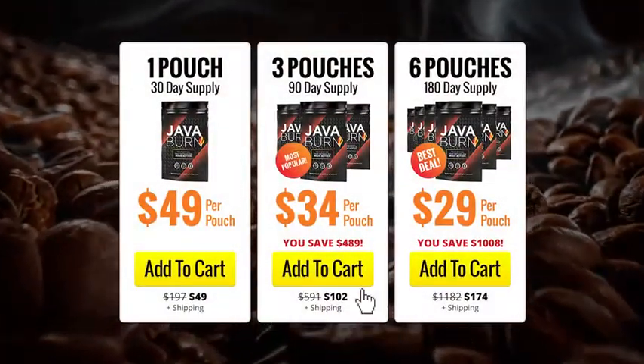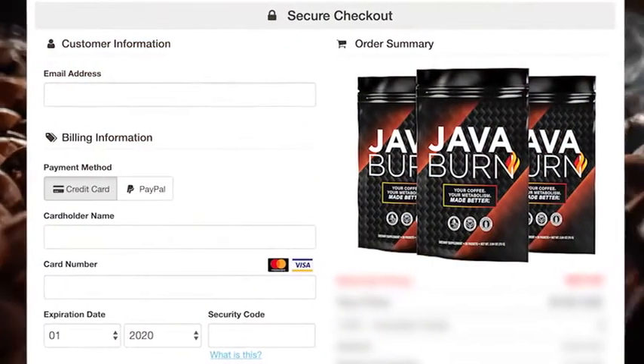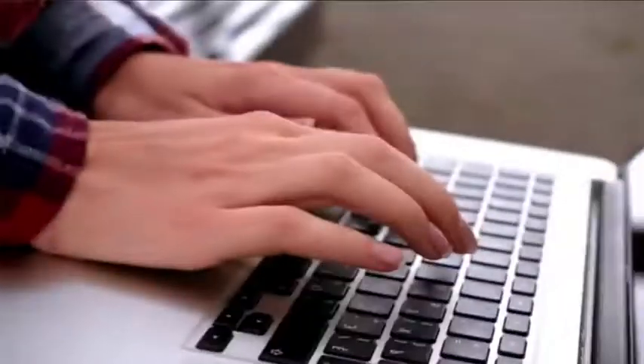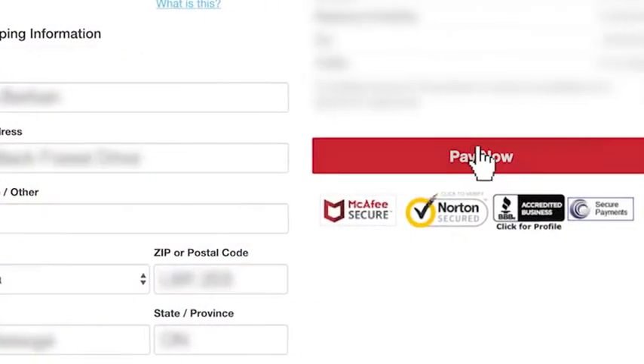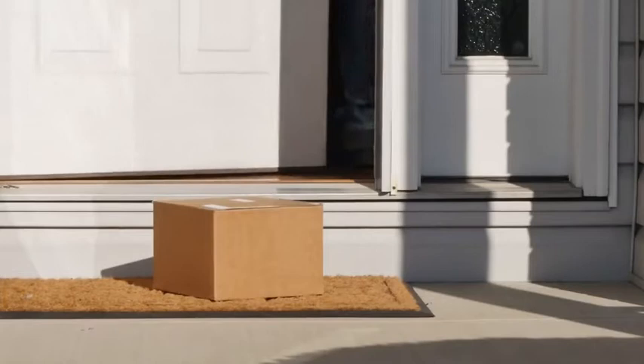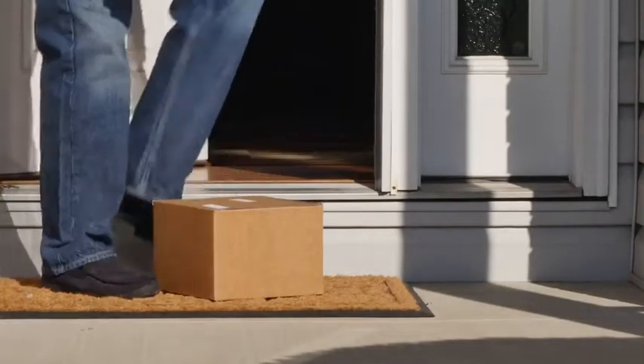Select your package and then click on the Add to Cart button to proceed to our 256-bit secure order page. Then fill in your order information and confirm your order on our 100% safe and secure order form and we'll get your package sent directly to your door right away.